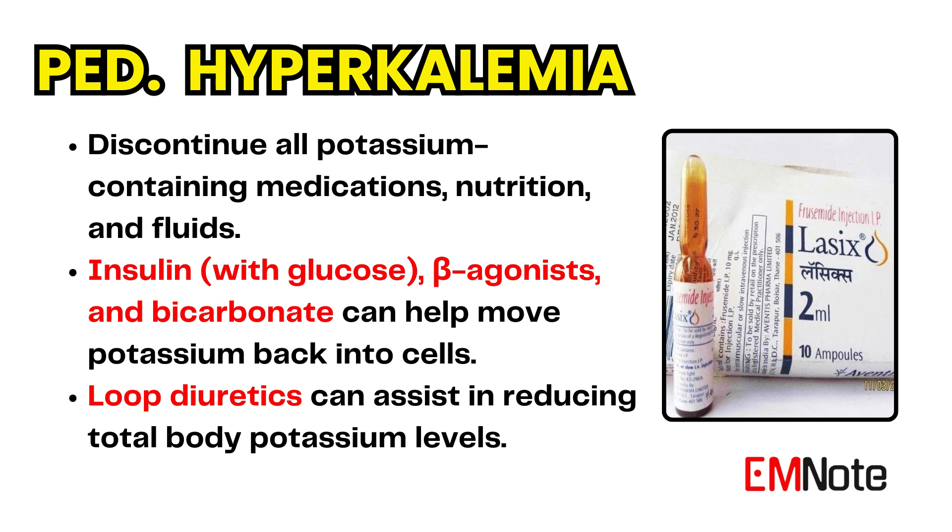All nutrition, fluids, and medications containing potassium should be discontinued. Medications that move potassium intracellularly include insulin, beta-agonists, and bicarbonate. Simultaneously, efforts should be made to lower the total body potassium level with loop diuretics, such as furosemide and bumetanide.